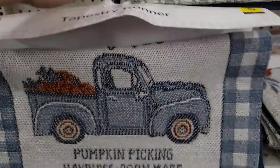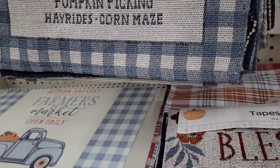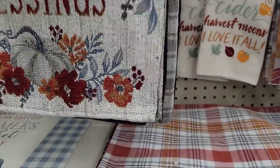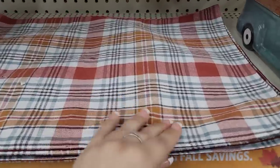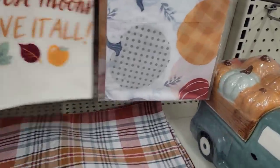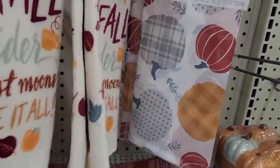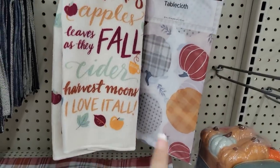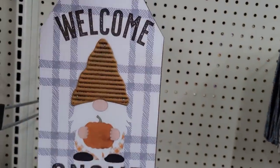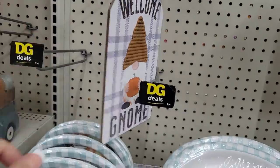Now they have tapestry runners with the blue truck, pumpkin picking, hay rides, and corn maze. They also have a 'Blessings' tapestry runner for $6. These are new — I didn't show you last time — going for $2 for the mats. They also have new kitchen towels going for a dollar. This stuff sells out quick — you're either quick or you miss it. This is definitely new, going for $2: it says 'Welcome Gnome,' super cute from Dollar General.